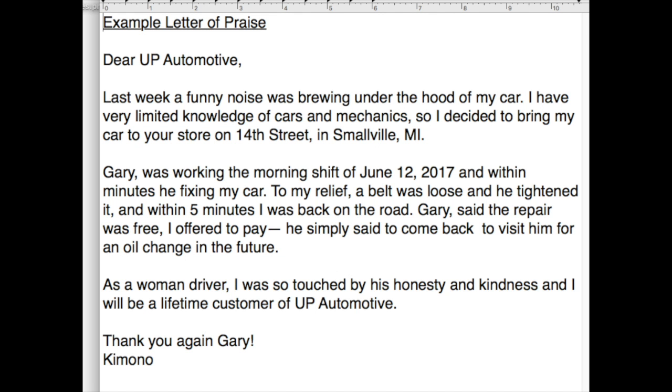So guys, I'm just going to read a letter that I wrote for the purpose of this video — it's fiction, it's not a real thing that happened. Here's the letter: 'Dear UP Automotive, last week a funny noise was brewing under the hood of my car. I have very limited knowledge of cars and mechanics, so I decided to bring my car to your store on 14th Street in Smallville, Michigan. Gary was working the morning of June the 12th, 2017, and within minutes he was fixing my car. To my relief, a belt was loose and he tightened it, and within five minutes I was back on the road. Gary said the repair was free and I offered to pay, and he simply said to come back and visit him for an oil change in the future. As a woman driver, I was touched by his honesty and kindness, and I will be a lifetime customer to UP Automotive. Thank you again, Gary. Kimono.'